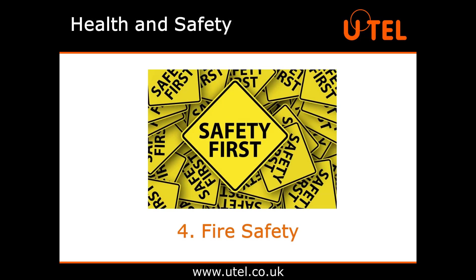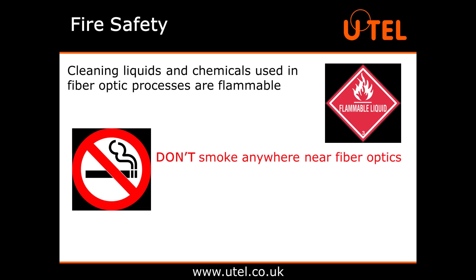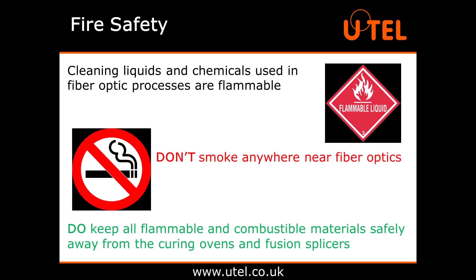Moving on, number four: fire safety. Some of the cleaning liquids and chemicals used in fibre optic processes are flammable. So don't smoke anywhere near fibre optics. Do keep all flammable and combustible materials safely away from the curing ovens and fusion splicers.